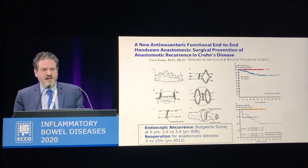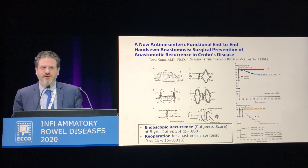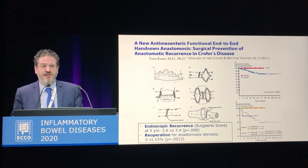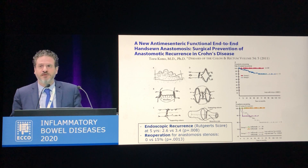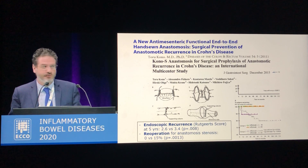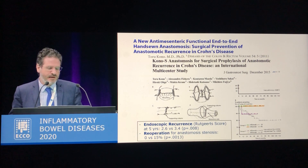In 2011, Professor Kono from Japan described a new anastomotic configuration which is supposed to reduce both endoscopic and surgical recurrences at long-term follow-up, and this independently from biological therapy. This experience has also been confirmed by larger multicenter series, including institutions from the USA, but all these data are retrospective and not randomized.